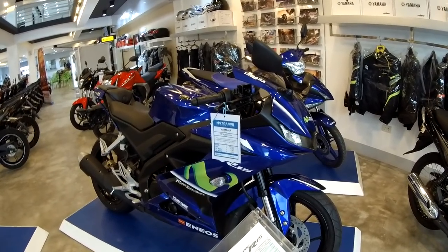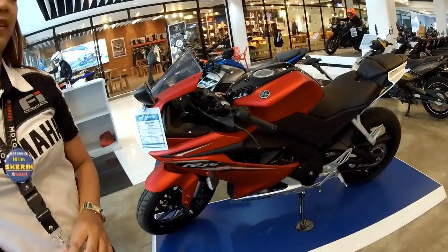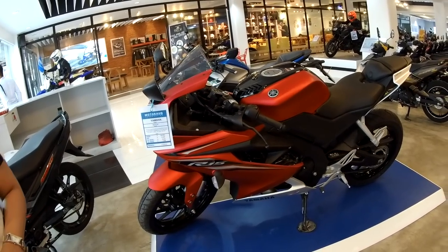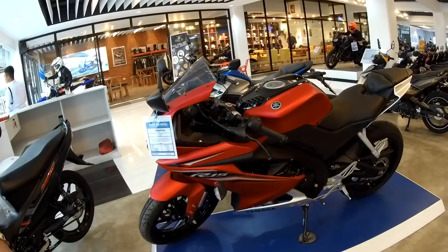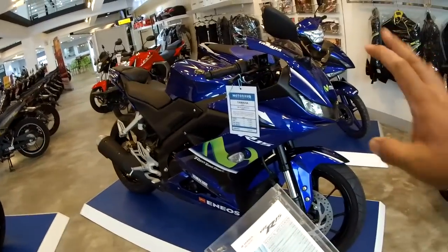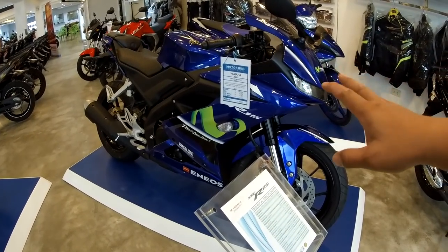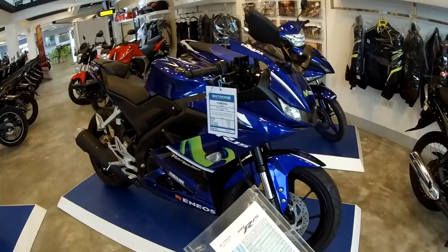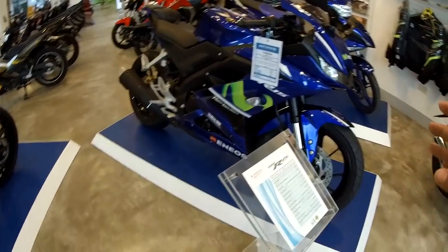So this one is a new one? Yes, sir. This is a 2017 model. Because now I can only see the matte red color. This one is an older one, but it's more expensive than the movie star R15. So R15s would be 2017 models — you don't have 2018 models for that yet?